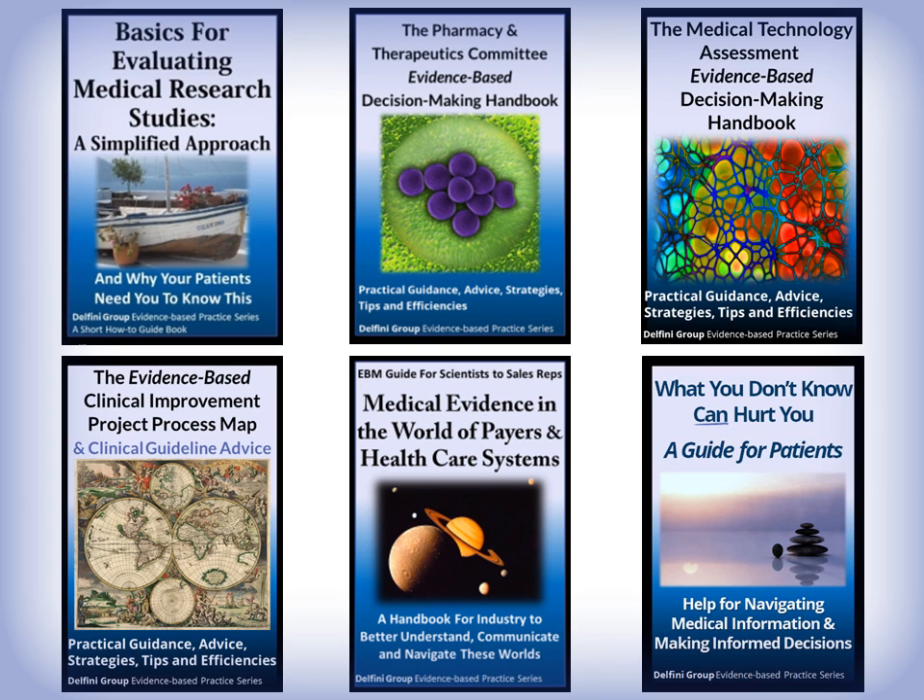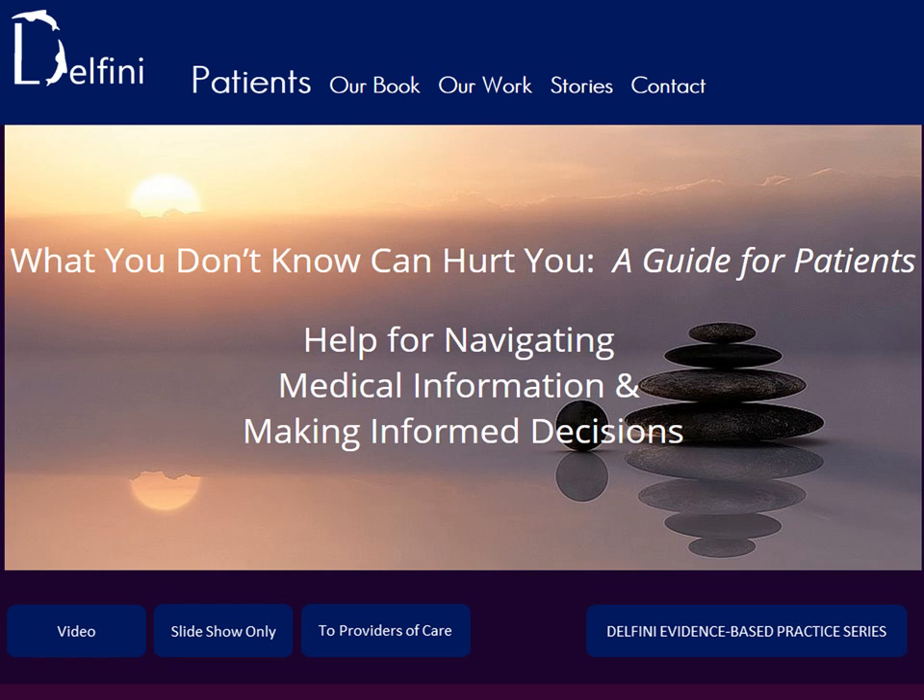You can find all of our books at our website at www.delfini.org — that's Delfini with an F — by clicking on the sample book cover to the left or choosing books in the menu to the right. We also have a special website directed to patients, but also for providers who are interested in more information about our patient book, why the book is so unique, and why it can help them.